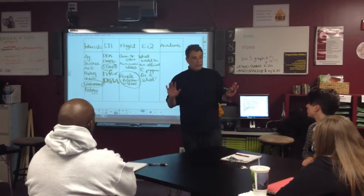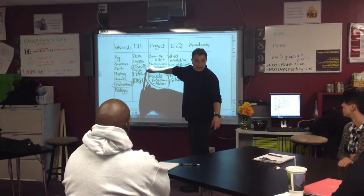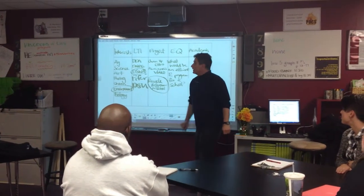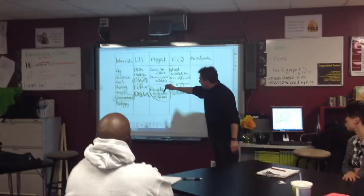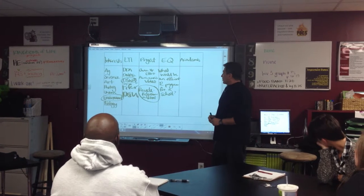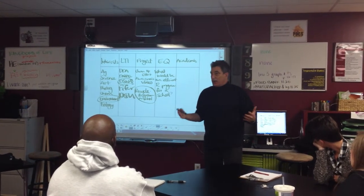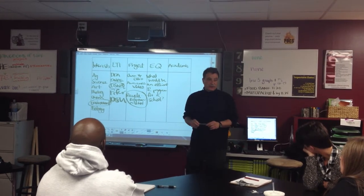So we started with the environment, we're sticking with that. We chose your place — Delaware South Wales Authority. And the project is a recycling program for the schools, and our essential question is: what would be an efficient way of developing a recycling program for the school?